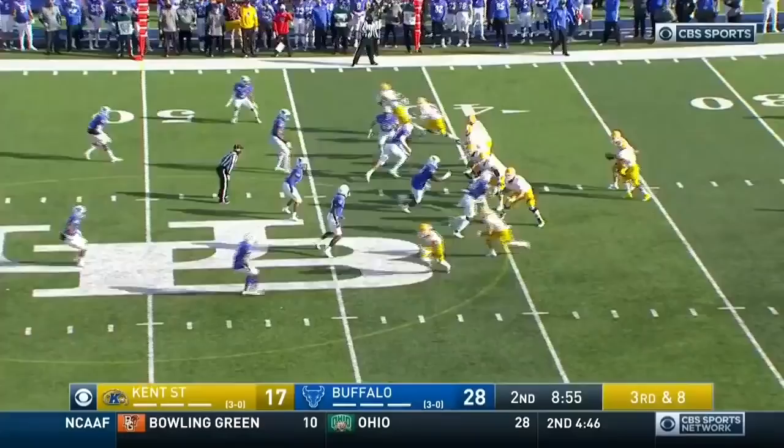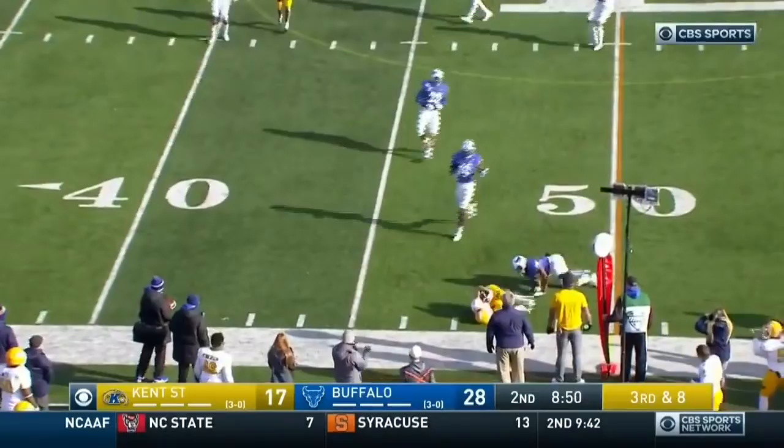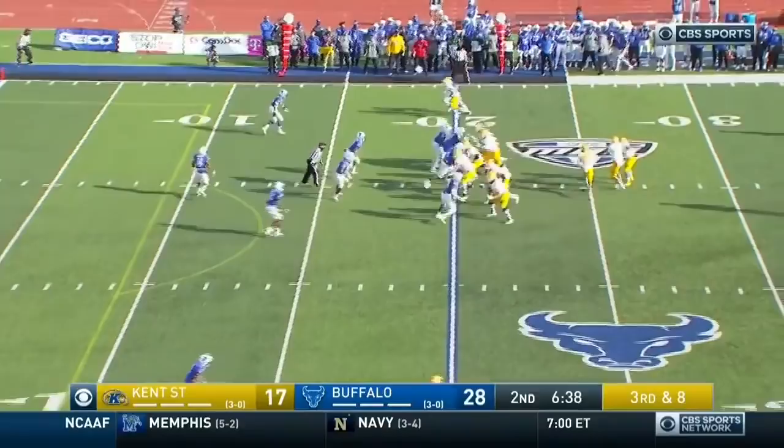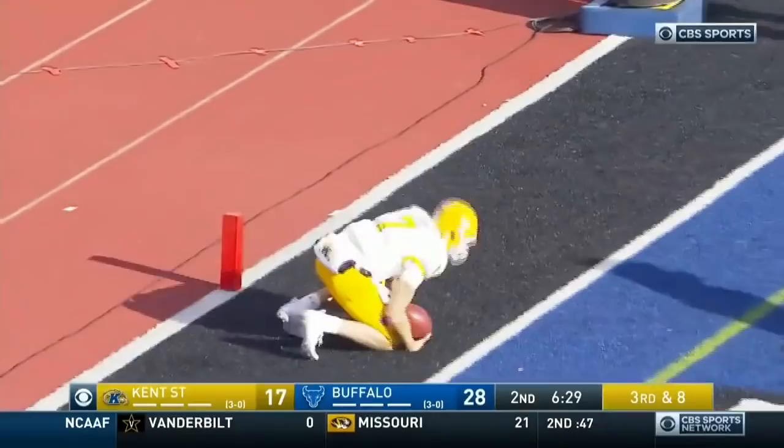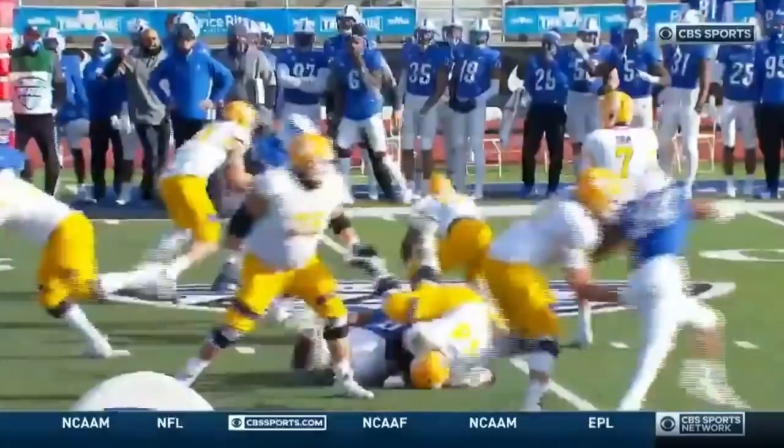Going 41, Crum takes the give, looking outside. He's got a man and completes it across midfield. Open motion, Crum escapes a tackle — Crum still on his feet, he's got the first down, and he's going to the end zone. Dustin Crum. Touchdown. Kent State back at it.